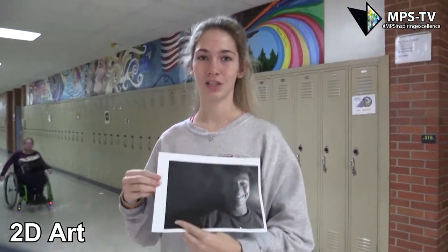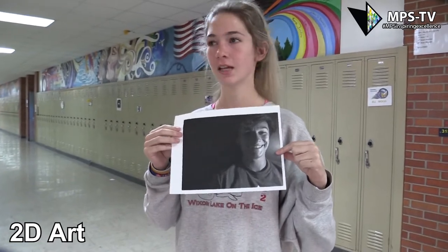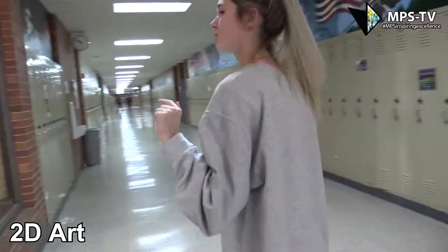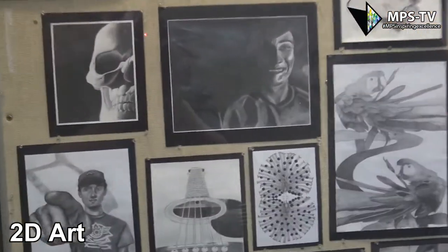So in 2D art, we get to choose any of our own topics. She gives us the main topic, and this one was chiaroscuro. So I took this picture by myself, and I got to choose the lighting. And then later, you go and do your own pictures and draw by hand.